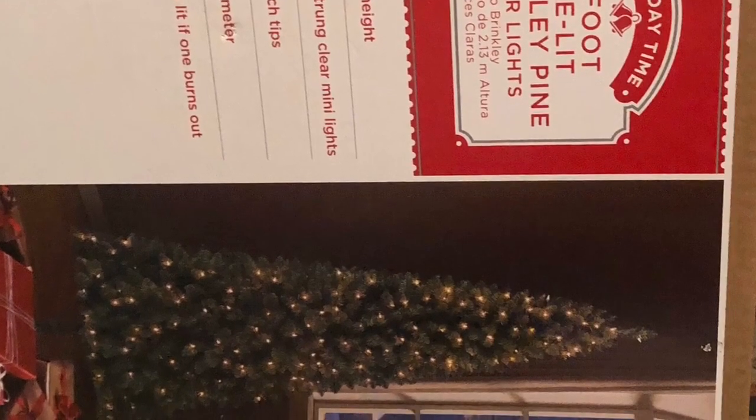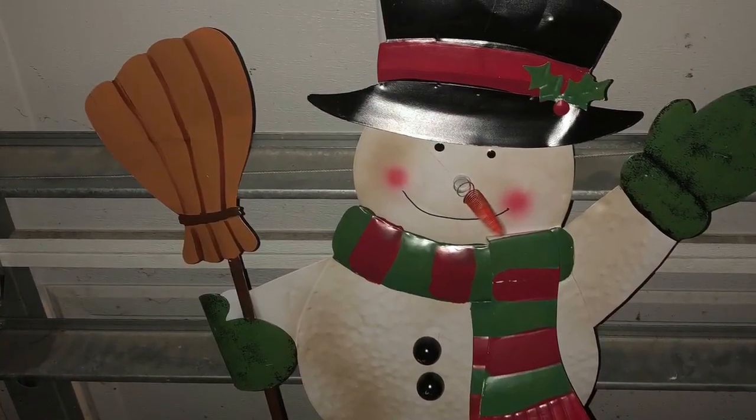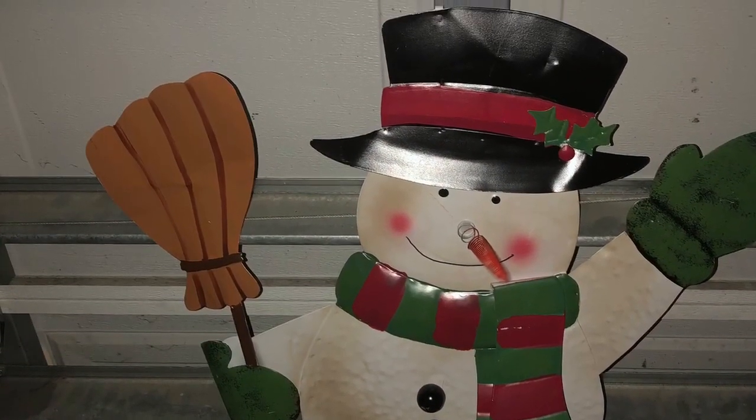I found a seven-foot pre-lit pine Christmas tree for $29 and a three-foot metal snowman stake for the yard for $10. Next I went into Macy's, and they had 70% off — such great deals that they barely had any ornaments left. I really wanted to find some nice ornaments because they always have something nice.